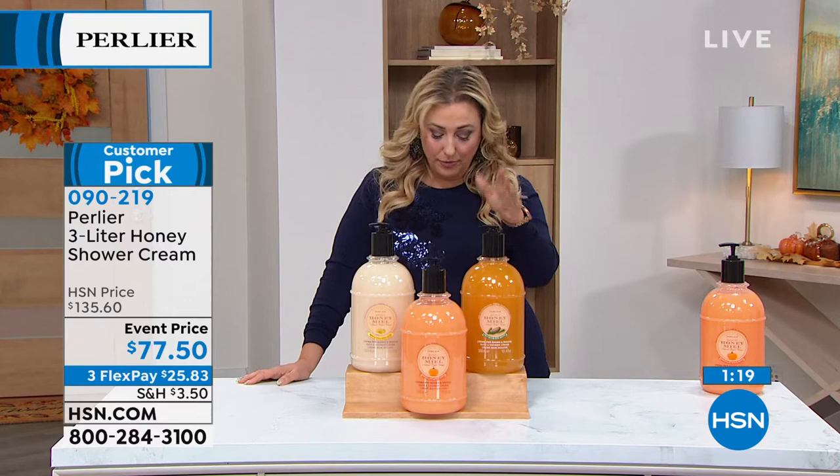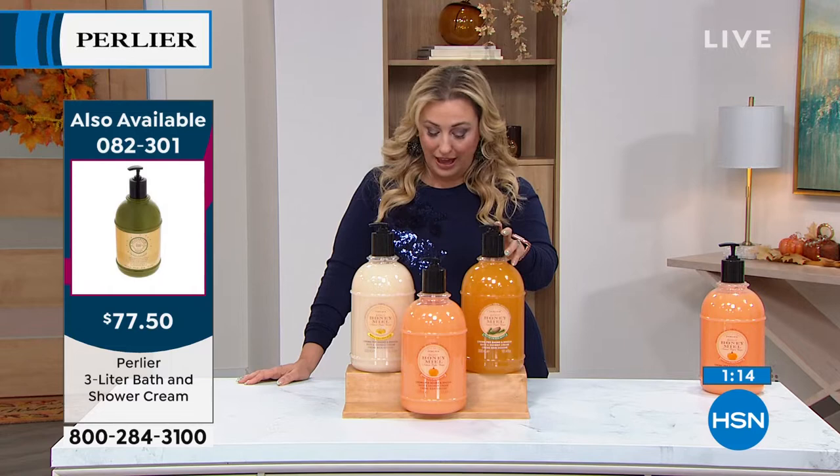We also have other scents available on hsn.com: imperial honey, white almond, golden almond, double latte, honey lemon, honey orange, olive oil, agrumarium, honey matcha tea, and honey macadamia nut. Here's the item number — you've got to go to hsn.com. Item number 082301.